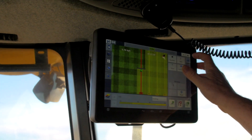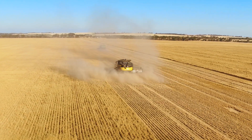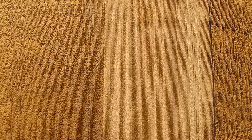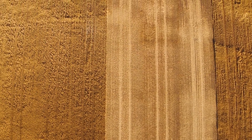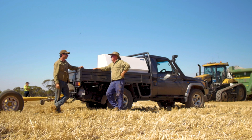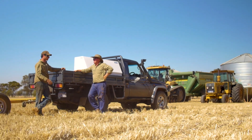Chaff tram lining with a chaff deck is well suited to controlled traffic farming, normally a three to one controlled traffic farming system. Growers in Esperance that have been using a chaff deck found that their tram lines were quite weedy for a few years, but the longer they were in it the more rotting they got. Each year as the paddock got cleaner they were putting fewer and fewer weeds on those tram lines, and so a lot of those growers are very positive about how chaff tram lining has worked for them.